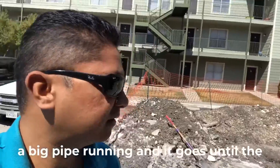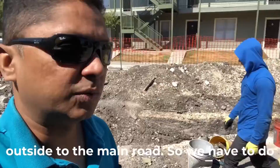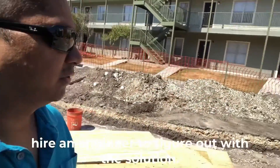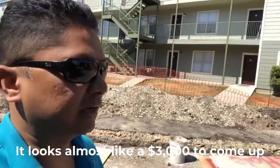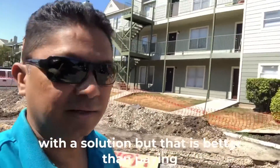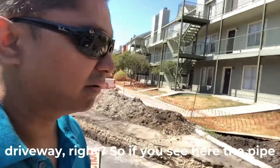We first had to hire an engineer to figure out the solution — that cost almost $3,000 — but that is much better than paying $300,000 to fix up the entire driveway.